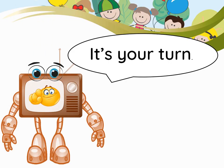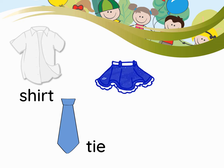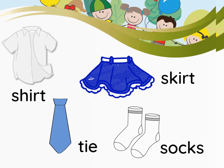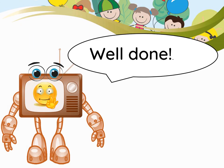It's your turn. Shirt. Tie. Skirt. Socks. Well done.